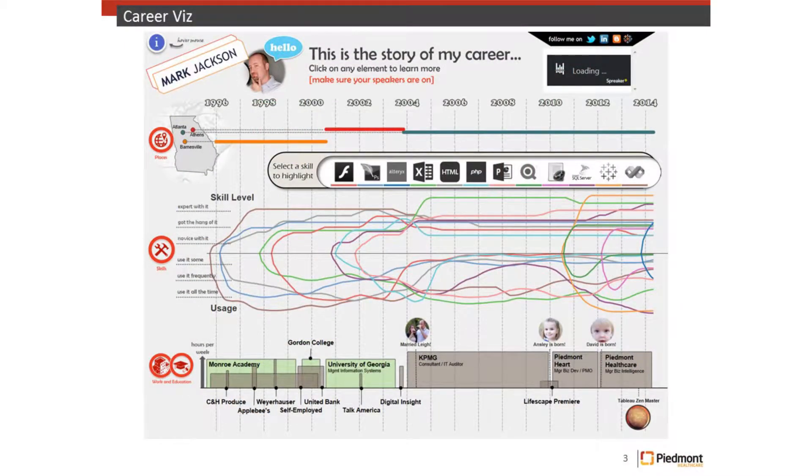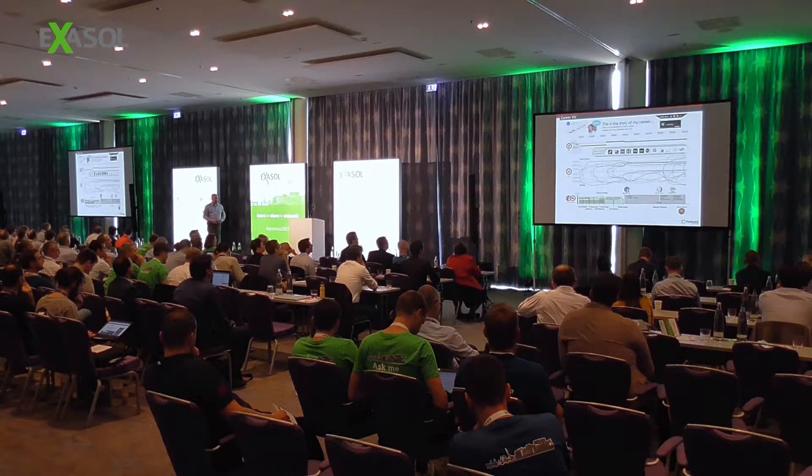You can see with a little squiggly line chart those are different technologies that I started to learn. I started learning databases when I was in college at the University of Georgia. After that I started my career at KPMG doing lots of consulting, advisory work, and found myself doing lots of data things as well. But really my data career took off when I started at Piedmont Healthcare. I've been with Piedmont for just a little over seven years at this point.